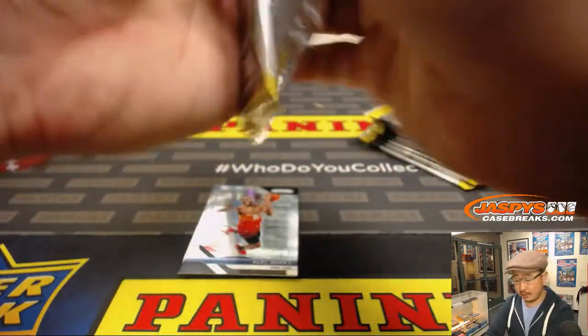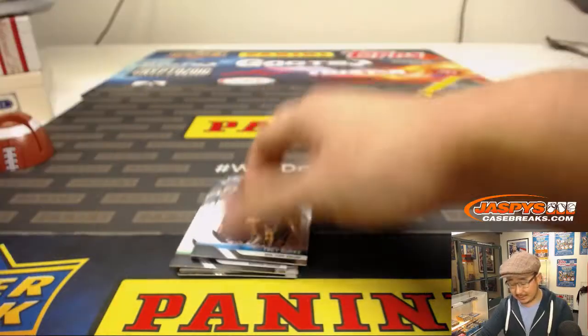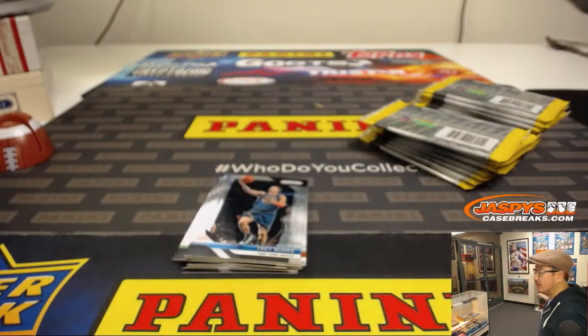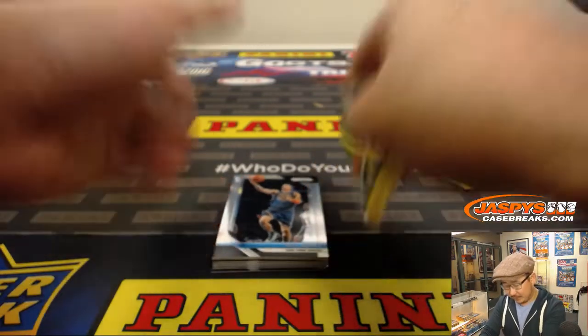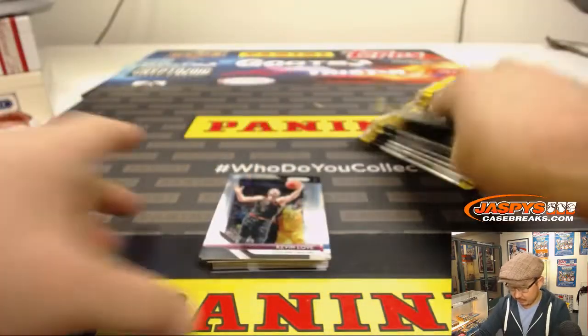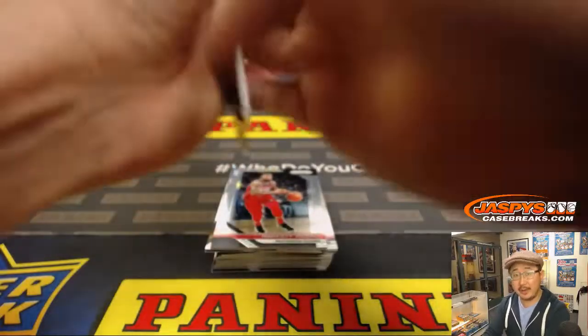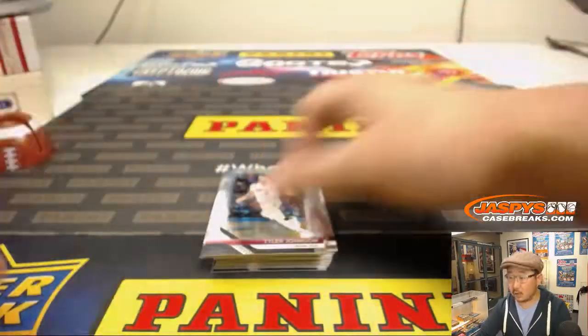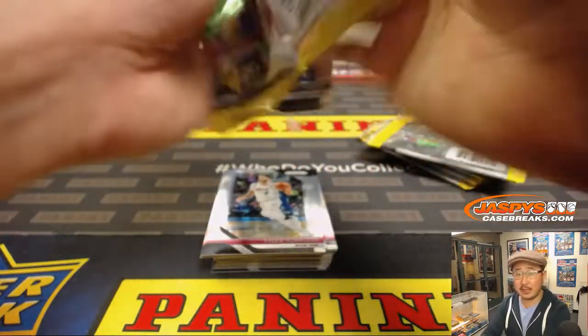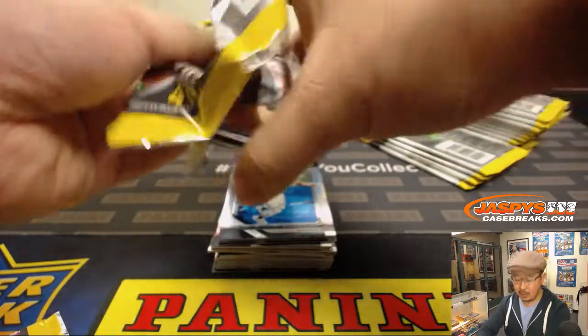If you're into the hoops, ladies and gentlemen, we do have a Prism Basketball Mixer featuring two boxes of this, which is right behind me in that glass cabinet. We also have Contenders Basketball — a full case break for Contenders Basketball that's pretty close to filling, so get into that one as well.